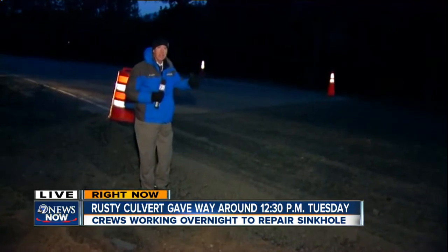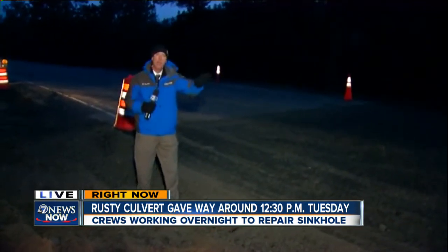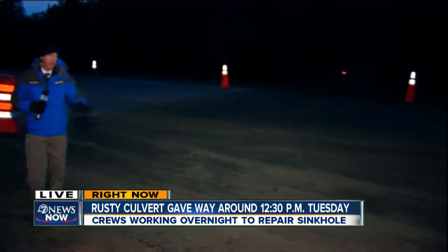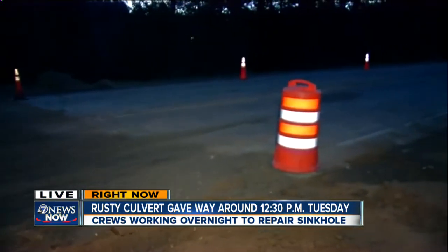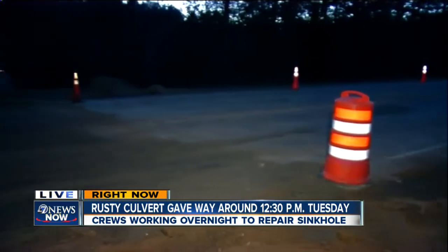Where we are right now is parallel to I-70, just to the south, within a quarter of a mile at the most until the Arantua restaurant exit. So you can see the road is open, but it is obvious that CDOT is going to have to at some point come back and do some repaving work to make this more of a permanent fix.